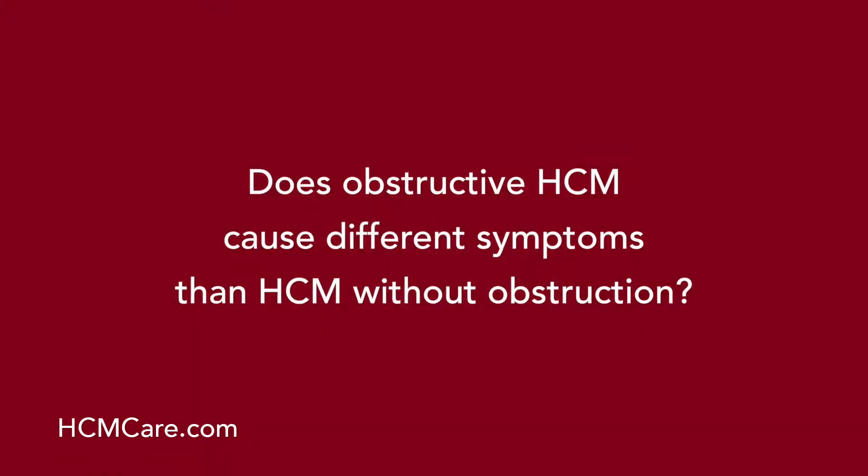Does obstructive HCM cause different symptoms than HCM without obstruction? I think patients with obstruction have more symptoms overall. However, patients without obstruction can have symptoms as well and can have severe symptoms. I just think that the probability of severe symptoms is exacerbated by the presence of obstruction.